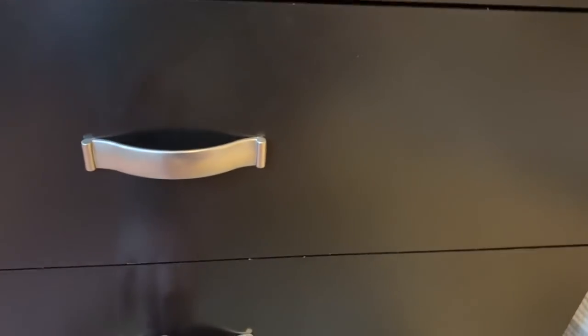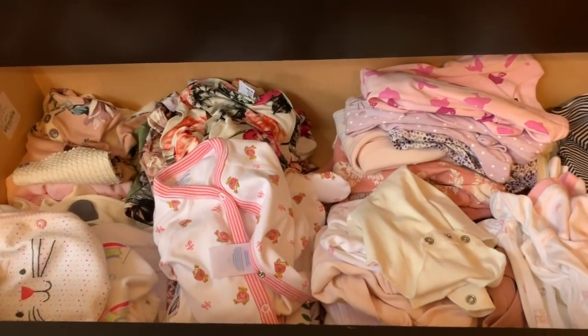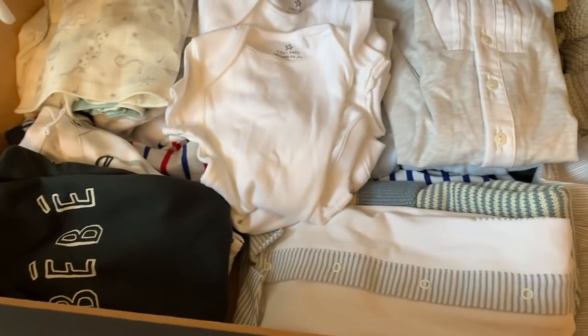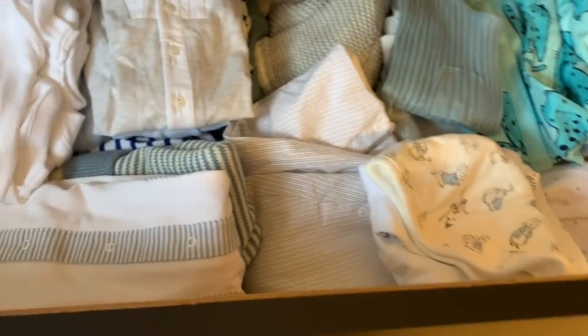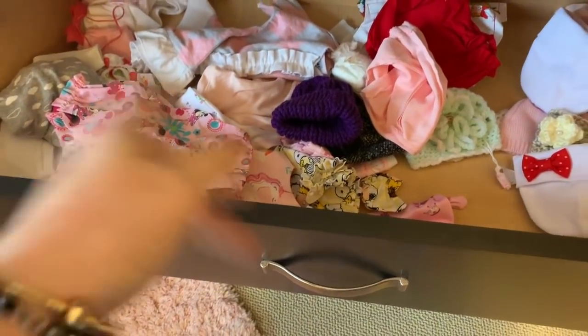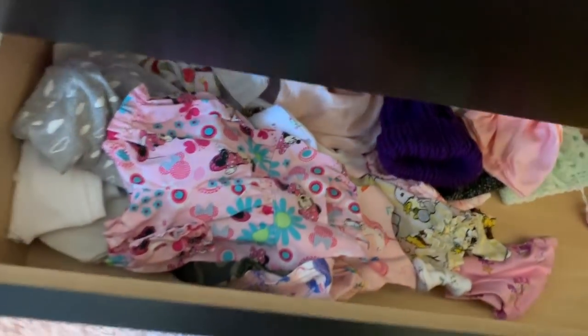In these drawers I basically have sleepers. I can also use these to send with babies I sell. And then these are for the boys. I feel so organized, you guys! Oh my goodness. And these are all preemie stuff — or micro. So these are for Luna. Micro preemie stuff. That's pretty much it.